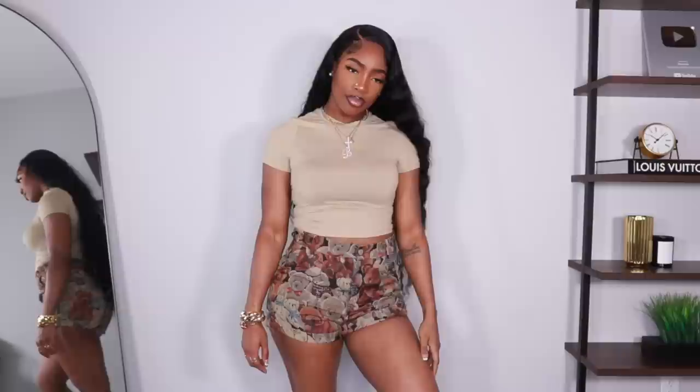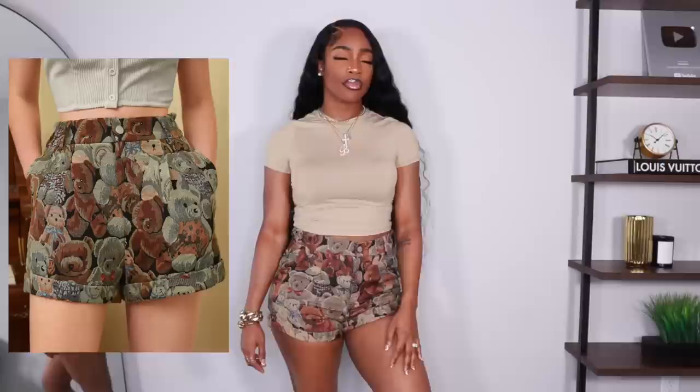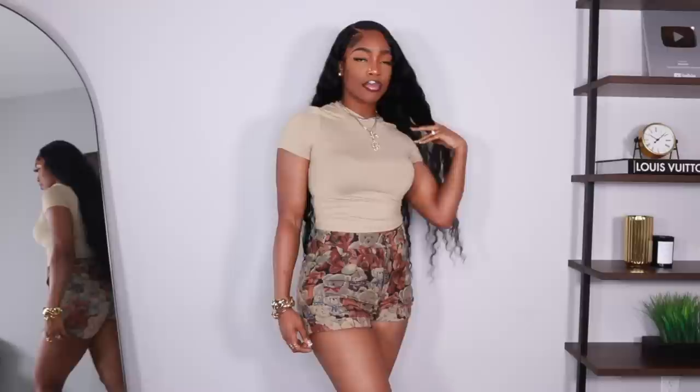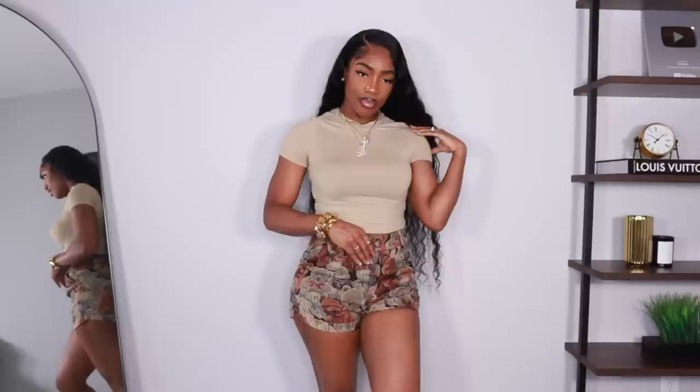Next are these shorts — I thought they were hella cute. They're a teddy bear print and I love the color scheme. They reminded me of a teddy bear bag I had from the thrift store years ago that just disappeared one day. I got these in a size medium and they have an elastic waist so it's very comfortable. They're quite fitted — I wasn't sure if my cheeks were hanging out, but they're not. I'd wear these with a cozy sweater.